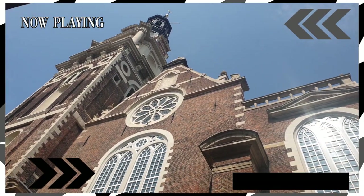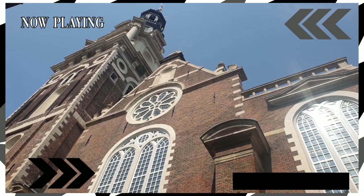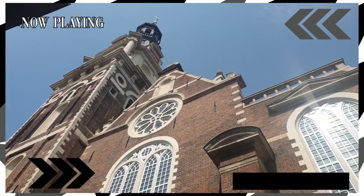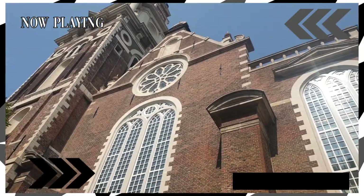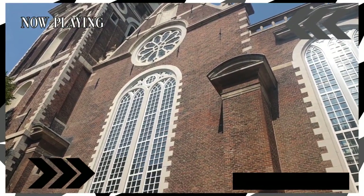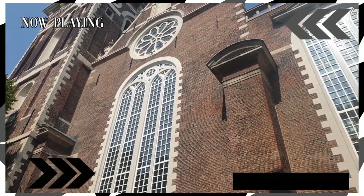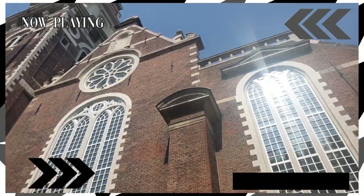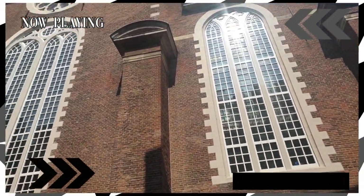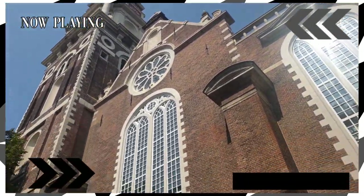Kung mapapansin natin yung tower niya nasa taas, meron din silang carillon bells. Itong church na ito ay ginawa nung sikat na architect na si Hendrick de Keyser. Nung namatay din si Hendrick de Keyser, dito din siya inilibing doon sa tuktok ng tower. Makikita nyo yung kanyang himlayan upstairs — siya yung architect na nag-ayos nito.